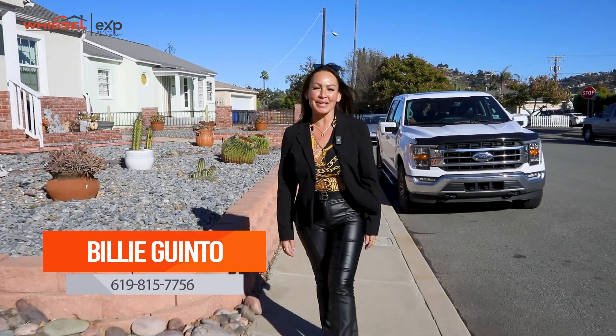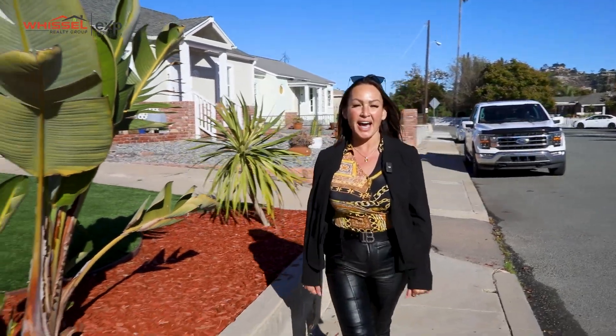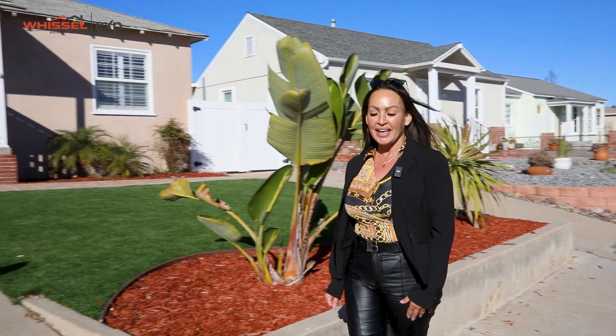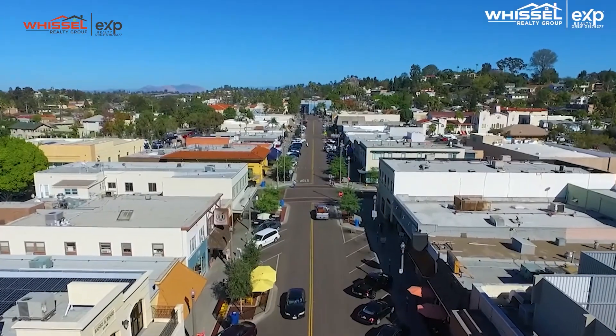Hey everyone, this is Billy Guinto with Whistle Realty Group. I am here at my latest listing at 8664 Washington Avenue. Let's go ahead and check it out — we are within walking distance to the village, the gem of La Mesa.